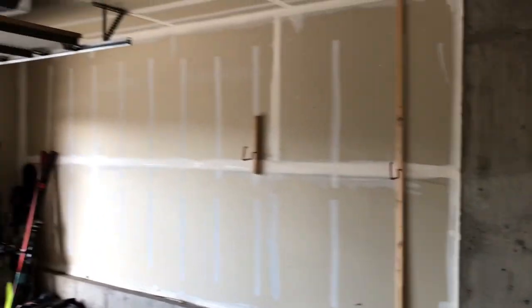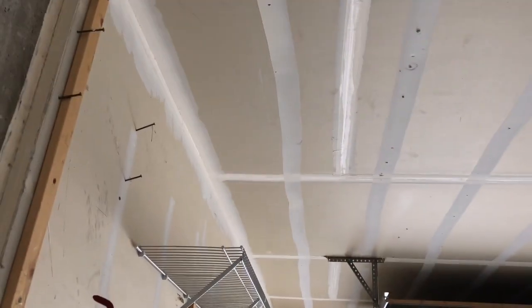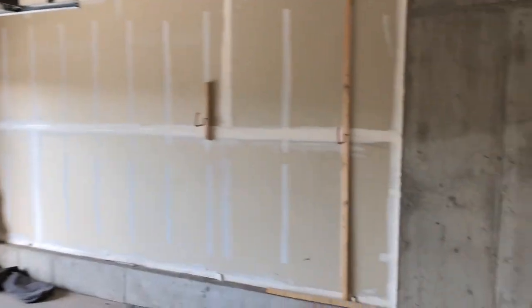Up against the concrete foundation wall, with storage on the sides. It's tall — again, probably 10 feet. Leaving or taking out this wall would be easy.